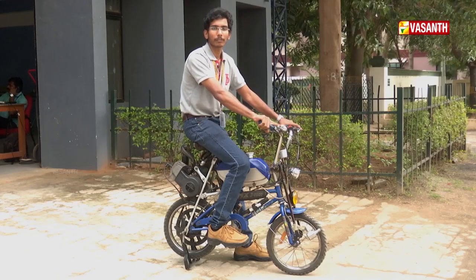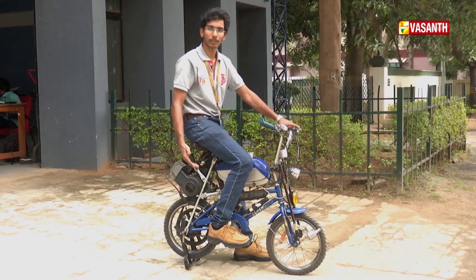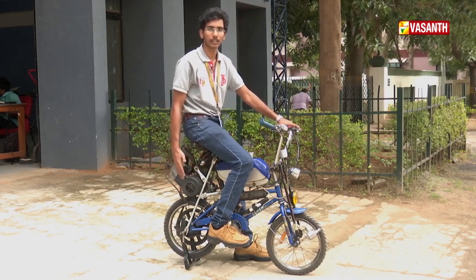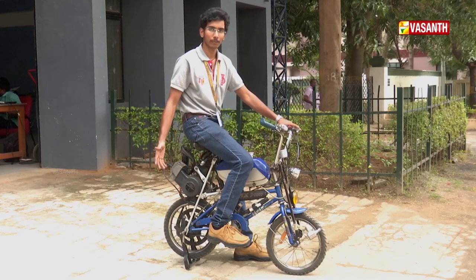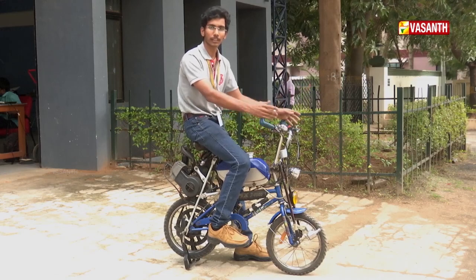Hello, my name is Vishal. I'm going to be a third-year automobile engineer at Hindustan University. This is my cycle. I'm going to fit the engine and make a motorized bicycle. I'm going to use a TVS Champ engine — this is a multi-purpose engine, which allows you to use the cycle on petrol.